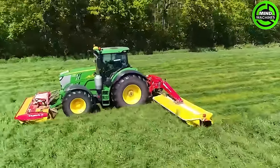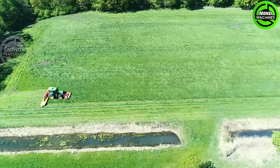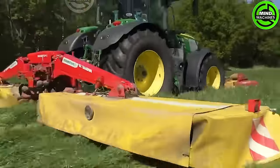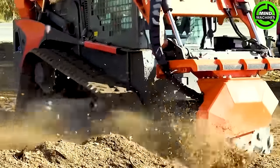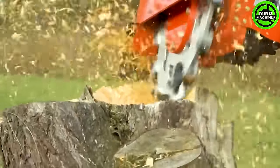Watching this grass-cutting machine at work feels like witnessing a green makeover for the field. This tree root grinder is like the dentist of the forest, ensuring a clean and healthy ecosystem.